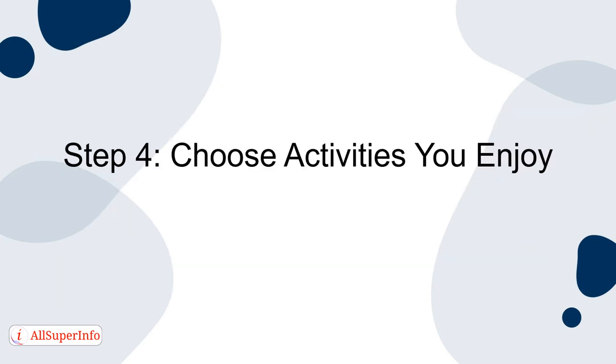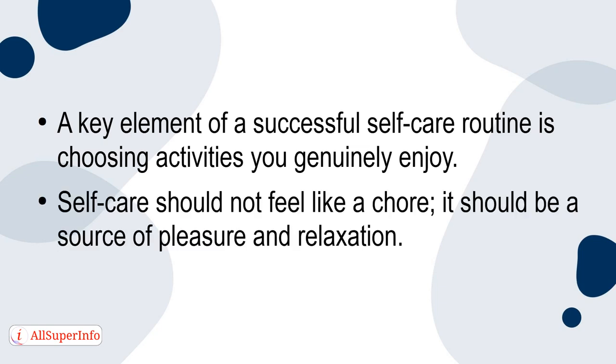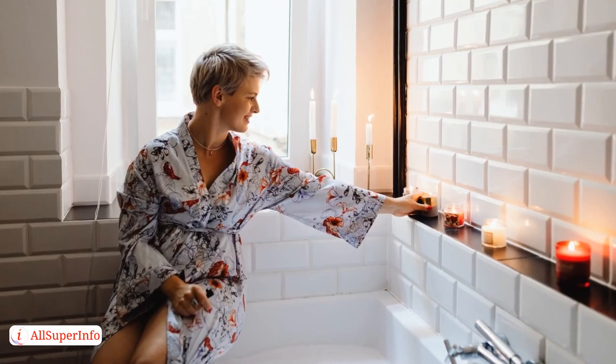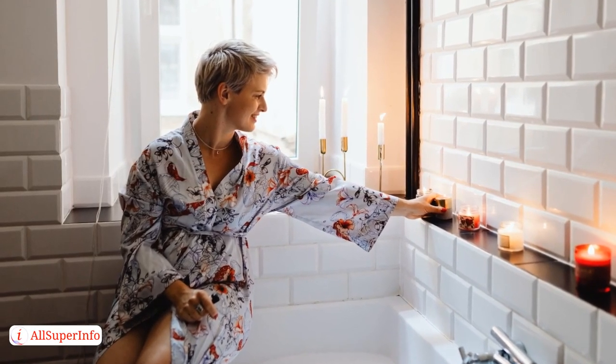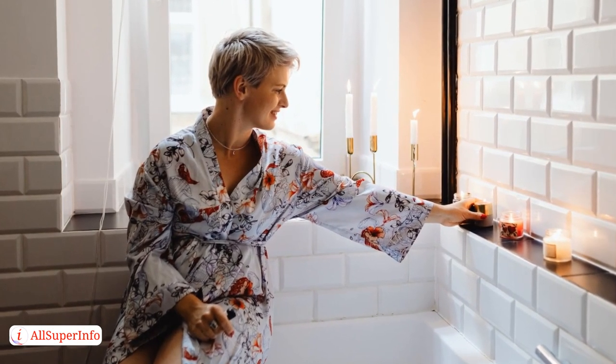Step 4: Choose Activities You Enjoy. A key element of a successful self-care routine is choosing activities you genuinely enjoy. Self-care should not feel like a chore — it should be a source of pleasure and relaxation. Whether it's reading, painting, gardening, or simply taking a long bath, select activities that bring you joy and rejuvenate your spirit.